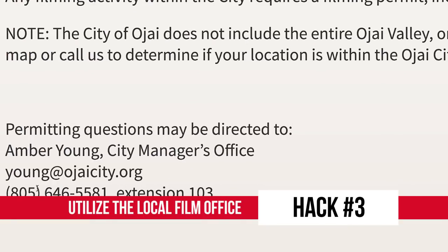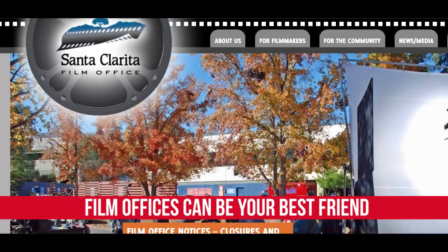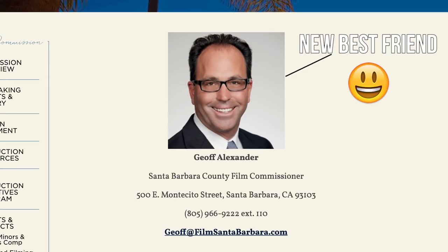Number three: smaller towns and historic areas often encourage filming. There's usually a person whose sole job is to promote filming in their community, and if you can find that person, make them your best friend. They will make the task of finding your locations infinitely easier.